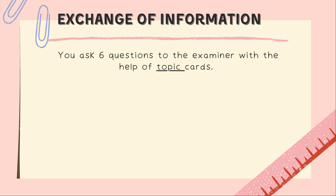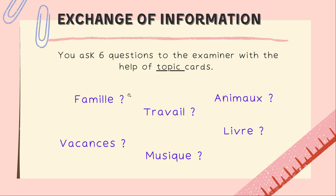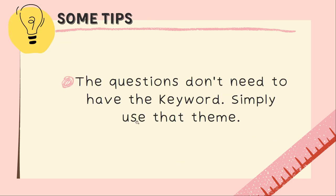The second part is the exchange of information. You have six questions to ask the examiner with the help of topic cards — for example: famille, travail, animaux, vacances, livres, musique. Within these topic cards, you have to ask questions about each topic. The questions don't need to include the exact keyword — they just need to be within the theme. So you ask questions about family, work, animals, vacation, music, or books, as long as you stay within that theme.